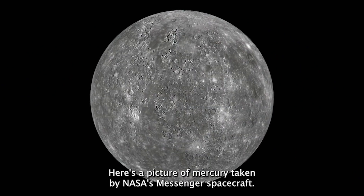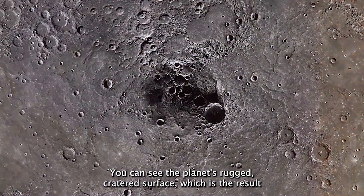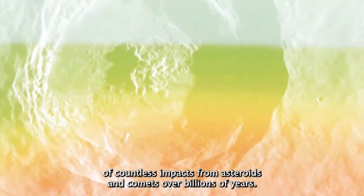Here's a picture of Mercury taken by NASA's Messenger spacecraft. You can see the planet's rugged, cratered surface, which is the result of countless impacts from asteroids and comets over billions of years.